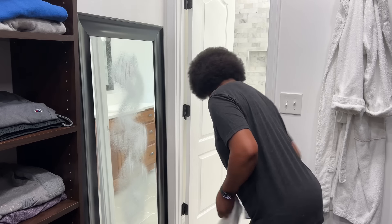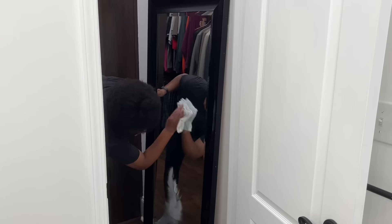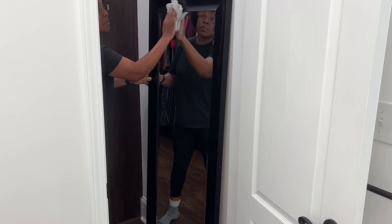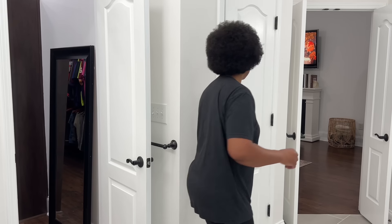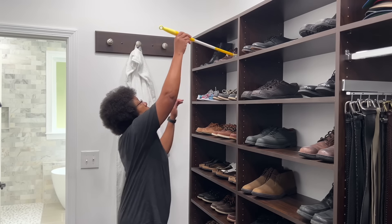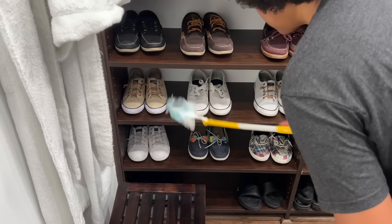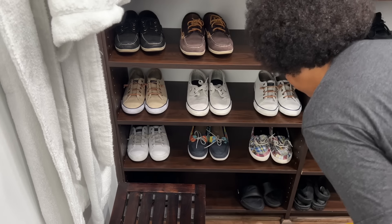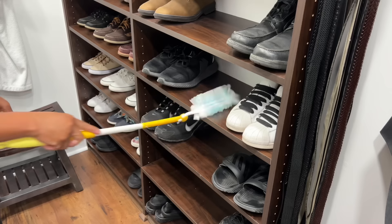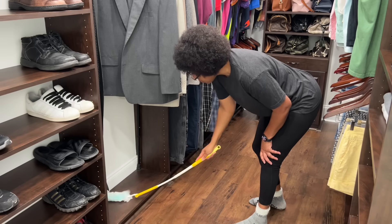The next day, before returning to Target to pick up the towels, I decided to clean and tidy our walk-in closet. During the bathroom remodel, we covered all items for three weeks, and once uncovered, I cleaned the walk-in closet from top to bottom. So today's clean and tidy will be a quick one. The mirror in here was originally over my vanity, but we swapped it with the one that's currently over my vanity. The contractor also returned the next day to hang the mirror as well as patch and paint any imperfections found.